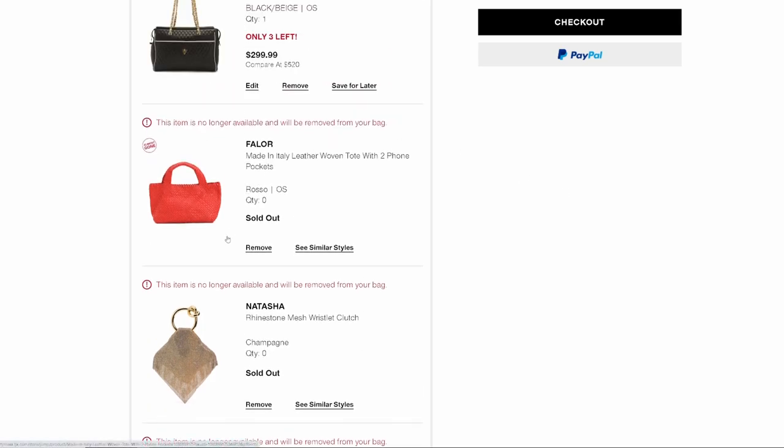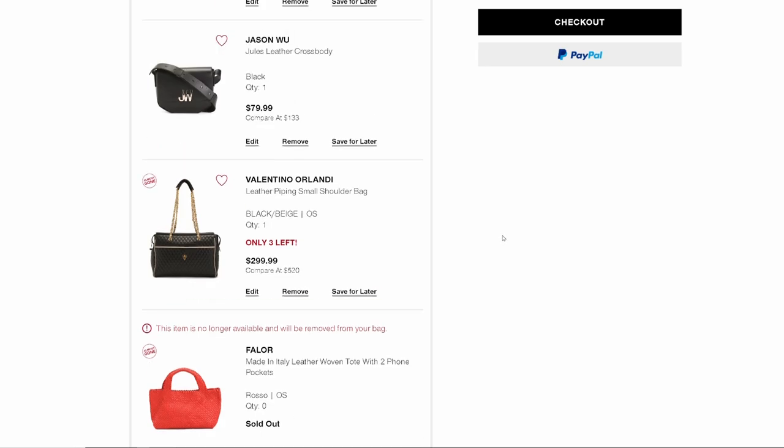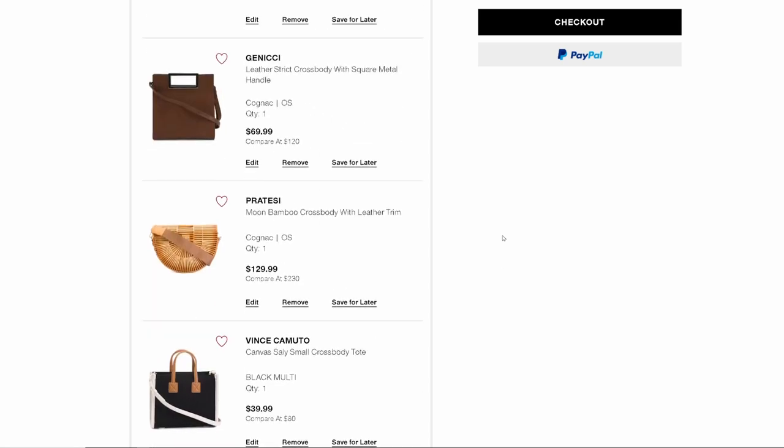Look at this bag — sold out. Honestly guys, all of these bags are gone. The people who watched my previous videos definitely jumped on it and I'm so happy — congratulations to whoever got these bags. Let me make sure, before I go into looking at the other bags still in my basket — those were the only ones sold out.